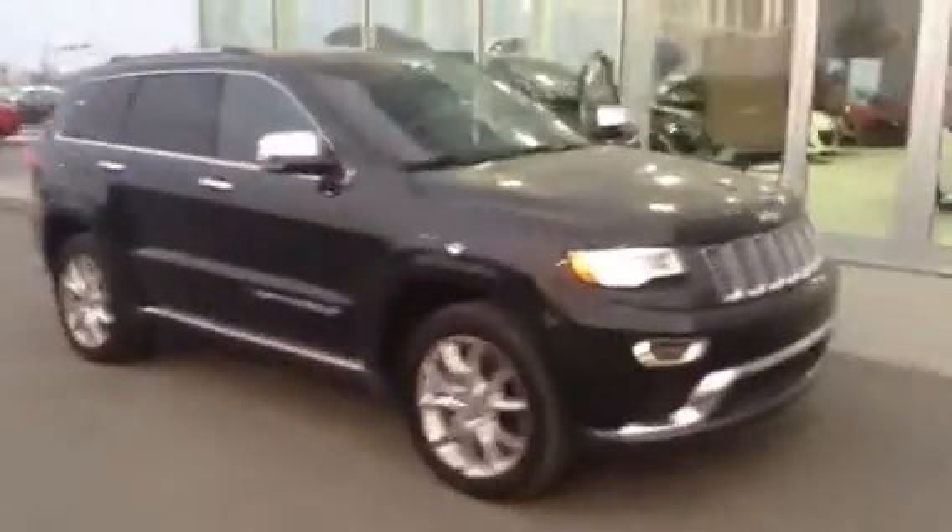Hey Matt, Josh Guttman here from LA Mazda. As promised, I wanted to send you off this video walk around of our beautiful 2014 Grand Cherokee Summit.